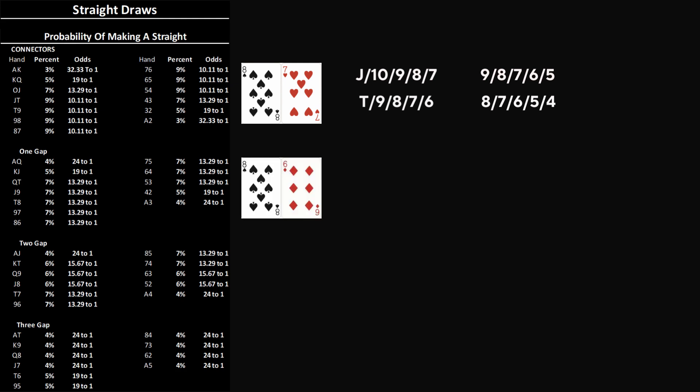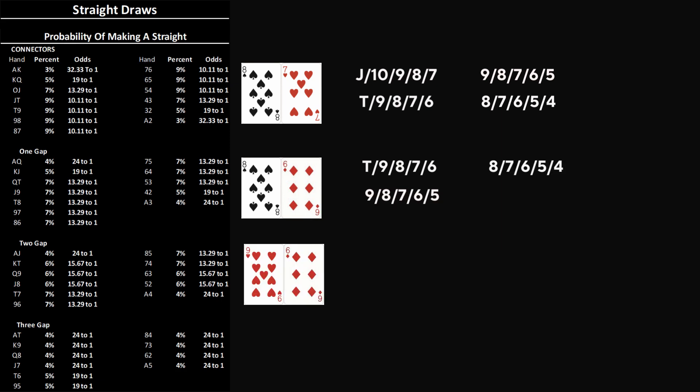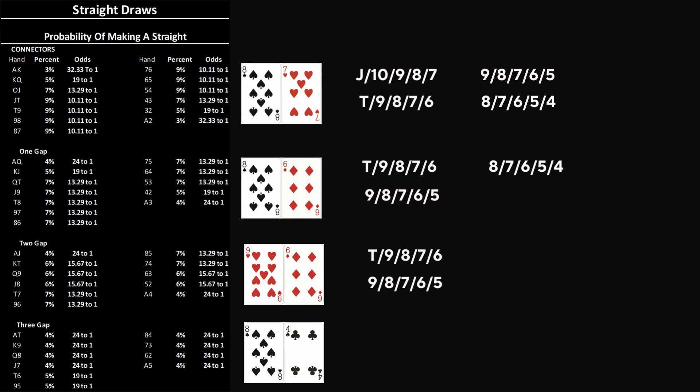Here's why those percentages fall so quickly. Take 8-7, a pure connector right in the middle — it has 4 possible straight combinations: J-10-9-8-7, 10-9-8-7-6, 9-8-7-6-5, and 8-7-6-5-4. Add a gap — say 8-6 — and now you've lost one of those possible sequences, only 3 remain. 9-6 with 2 gaps has just 2, and 8-4 with 3 gaps has only 1. Every missing rank eliminates an entire straight possibility, and with it a chunk of your equity.